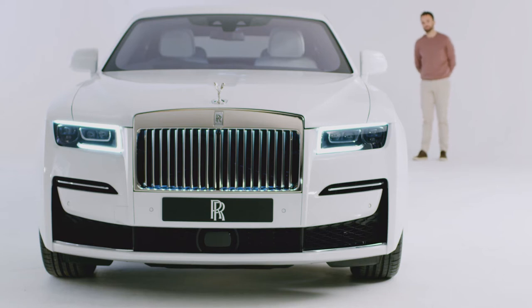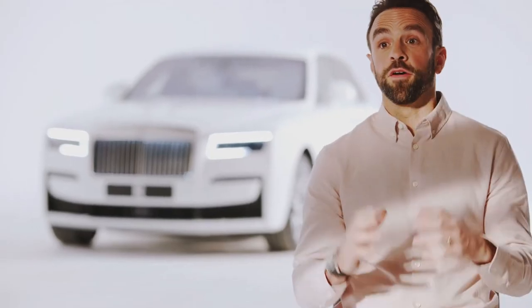Our challenge with Ghost was to distill the dynamic highlights from the complete portfolio of motor cars into one single product. This wouldn't have been possible without our Rolls-Royce spaceframe architecture, which is completely configurable, allowing us to set up the vehicle to deliver the exact result our client would expect on the road.